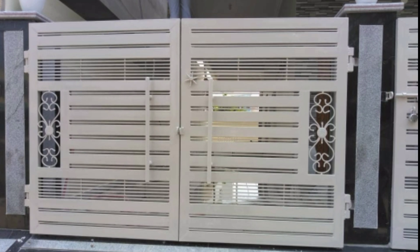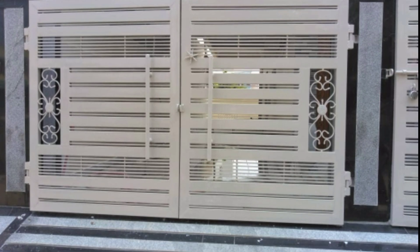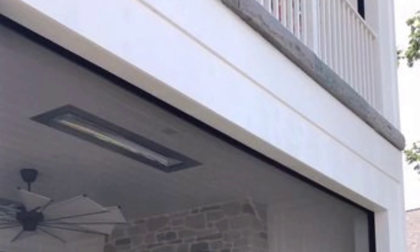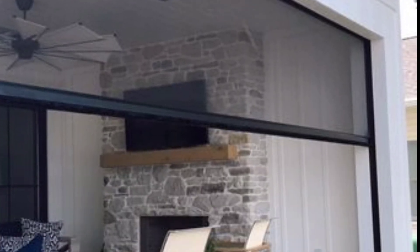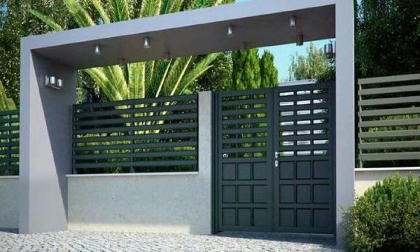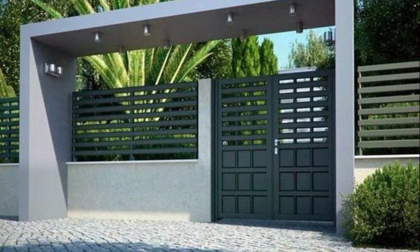If you have a rear entrance or side way, you must think of securing that area. Just go for a side gate which is compact sized but performs the same function as the main gate. You can keep it looking great while maintaining security.